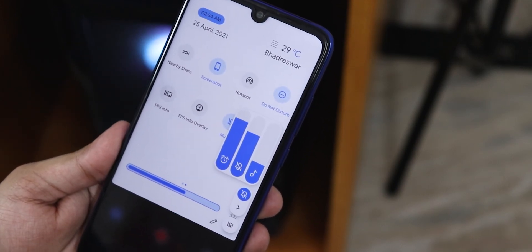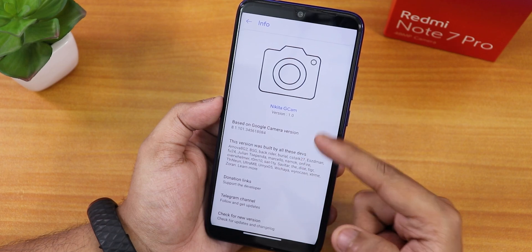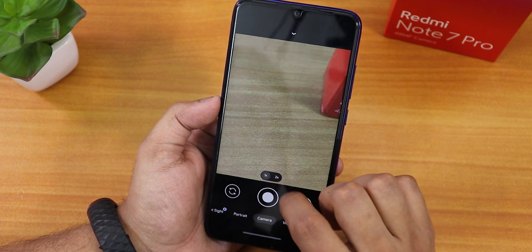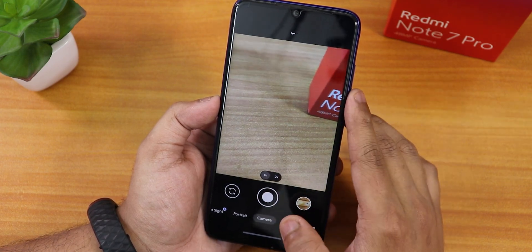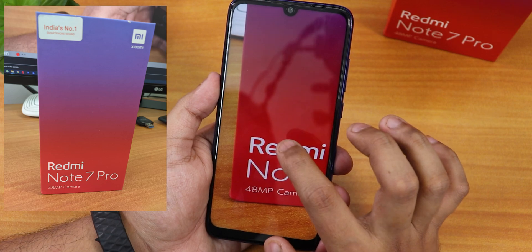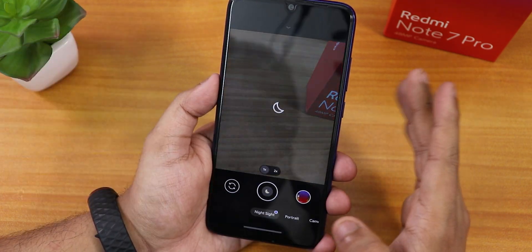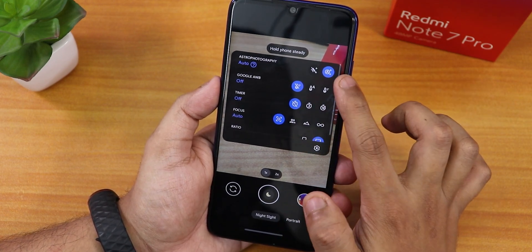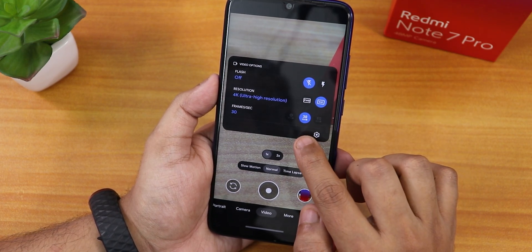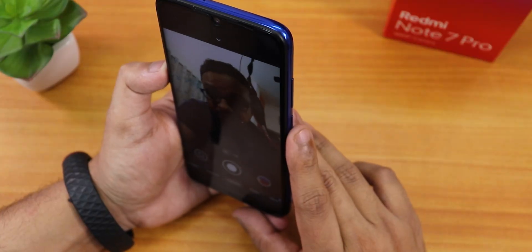For the stock camera, the ROM comes with Nikita GCam version 1.0 by default. There's a 2x telephoto zoom which is a crop from the main sensor. Photos look really good quality, and you can take Night Sight pictures as well as astrophotography shots. Video options include Full HD at 60fps and 4K at up to 30fps.